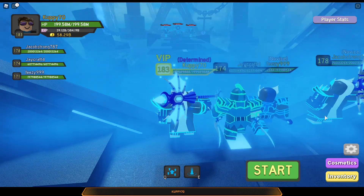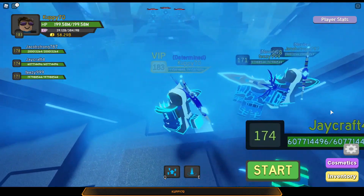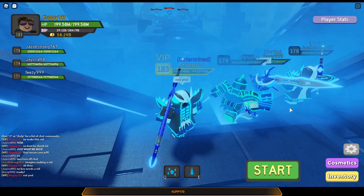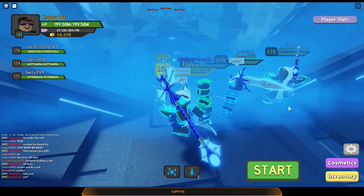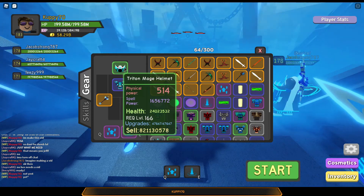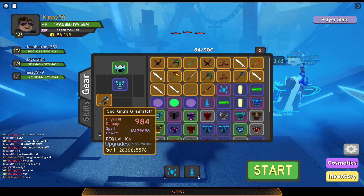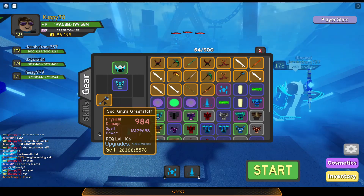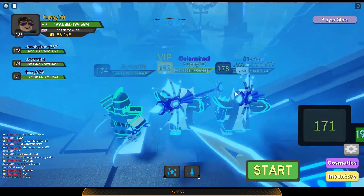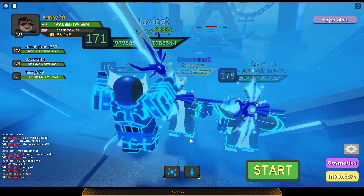Hey everybody, welcome back to another Cappy 70 video. Today we're grinding with Jeffrey, Feezy, and Jacob Strong 787 in Aquatic Temple nightmare. Before we get started, I want to show you my set. I have full Triton green mage helm, blue mage armor, and the legendary which I got from trade because someone wanted my blue mage helm Triton. The plot's not great but at least we have the leg. Jeffrey's our healer, Feezy's DPSing, and Jacob as well.